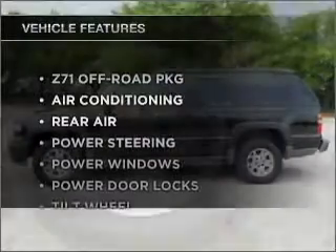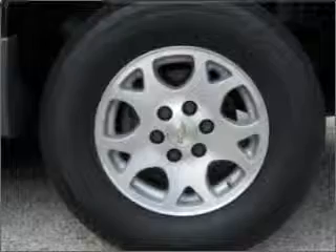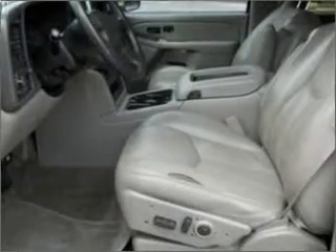And with these notable features, you won't want to miss out on the opportunity to own this amazing ride: air conditioning, power door locks, power windows, power steering, cruise control, an AM-FM stereo, and an adjustable tilt steering wheel.